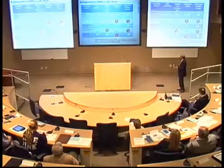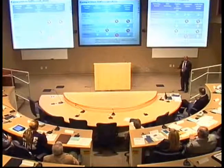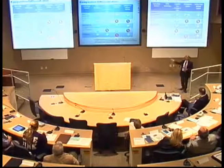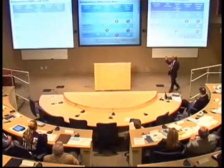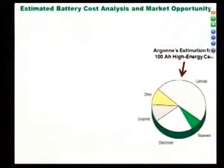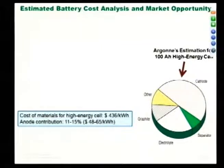We are converting waste to energy storage. You can go to Knoxville Utility or Tennessee Waste Services — they are collecting tires from auto shops, and you can start right away. For a 100 amp-hour cell cost analysis, graphite is about 11 to 15% of the battery cost. Right now the material cost is $436 per kilowatt-hour. For a Nissan Leaf at 24 kWh, you pay $24,000 just for the battery — that's why Tesla cars are more expensive. The anode contribution is $48 to $65, and if you can reduce that cost, you can use it across the board.